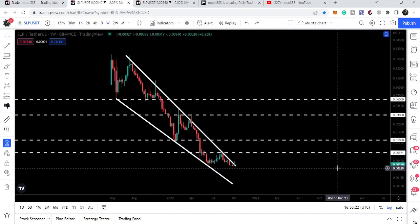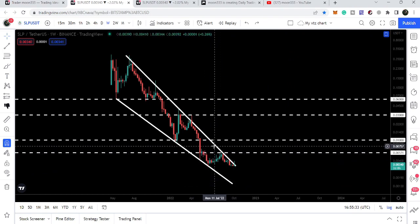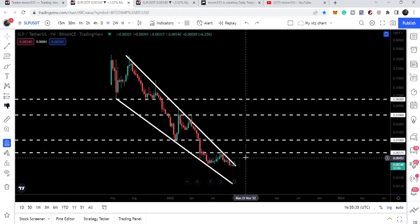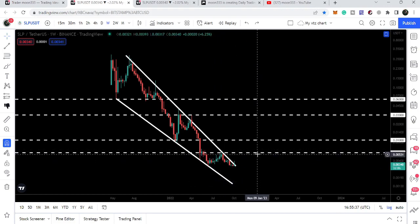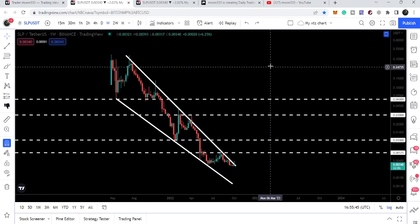The next major resistance we have is at $0.00571, and you can see that for the past several weeks or months it has been working as a very strong resistance. After breaking out the wedge, we will also need to break out this resistance as well. The target once SLP is able to break out the resistance of this very huge falling wedge pattern will be at the top of the wedge.